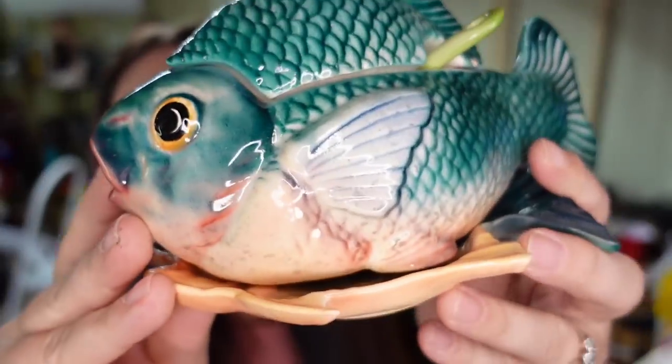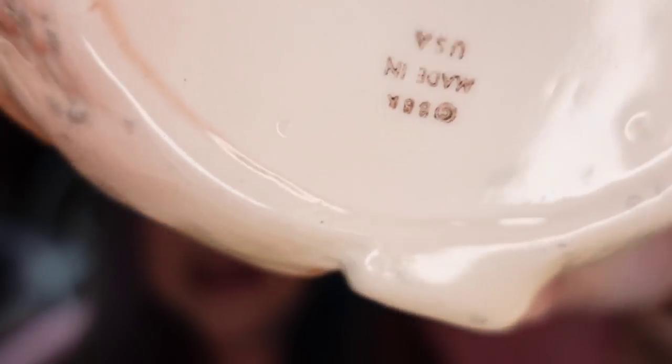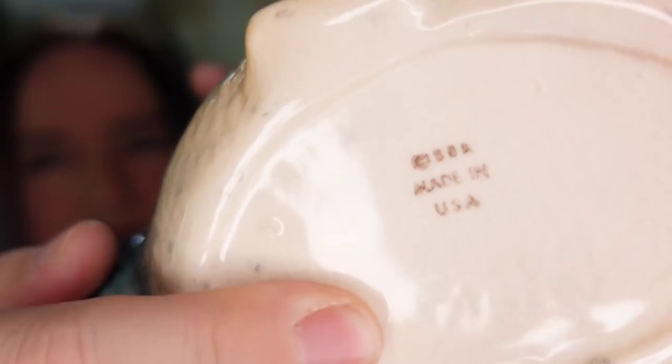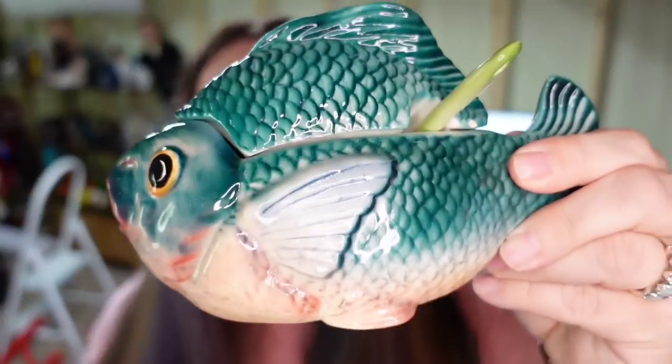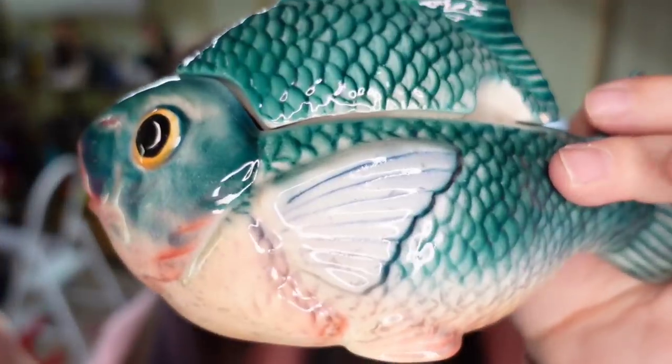Next we have another item off of that cart lot — that cart was so good. This is a little fish, and it is marked BBK. After some research, BBK is actually Brad Keeler, a California pottery company. This fish has the original little spoon and it is a sauce dish. It sold in less than a week for $77.99. This again was on the cart lot at $5 cost, so this is over a $65 profit selling in less than a week.